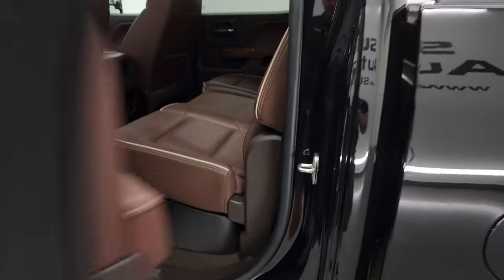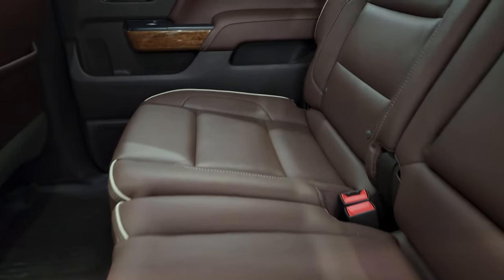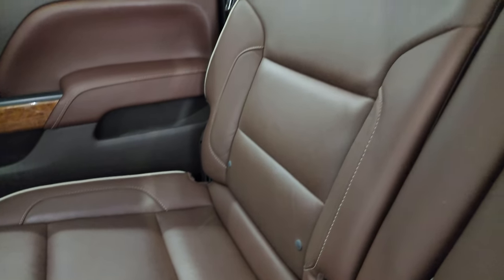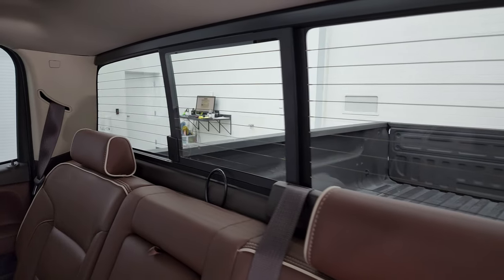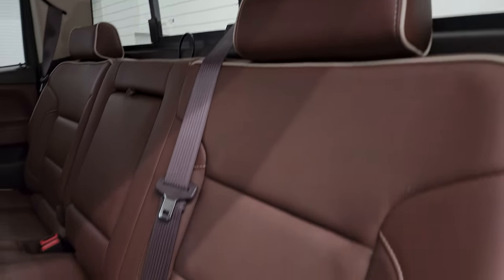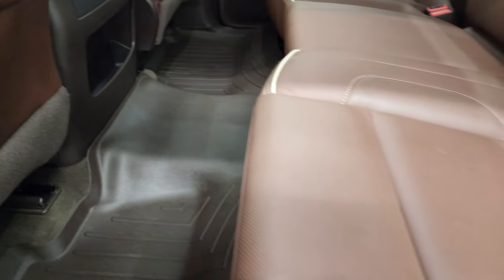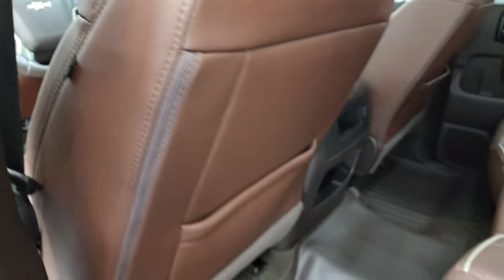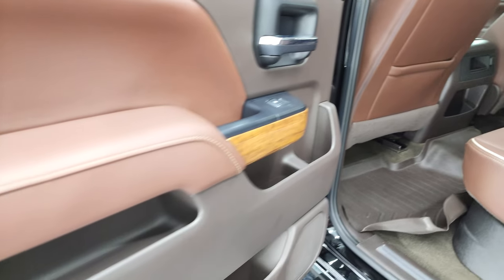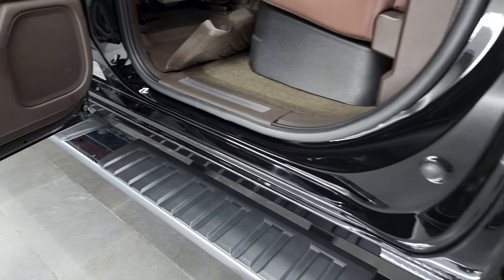We'll take a quick look at the back seats, then we'll start it up and look at the instrument cluster, radio, and everything. Back seats are just as clean as the front seats — no rips or tears back here. Power sliding rear window with the built-in rear defrost. Seats are in really nice condition, and you do get a storage bin underneath there, which is nice. WeatherTech floor mat back here too. Side curtain airbags, wood grain trim, and the bottoms of the doors all look very, very nice.